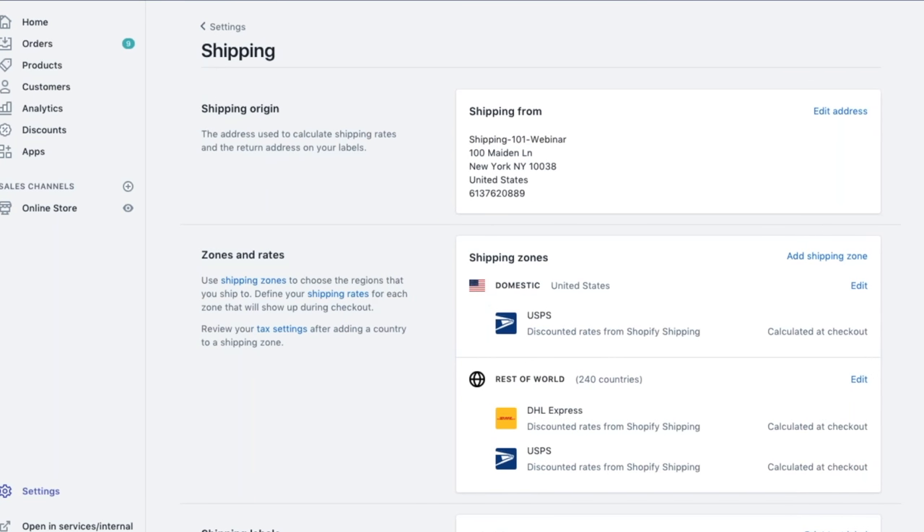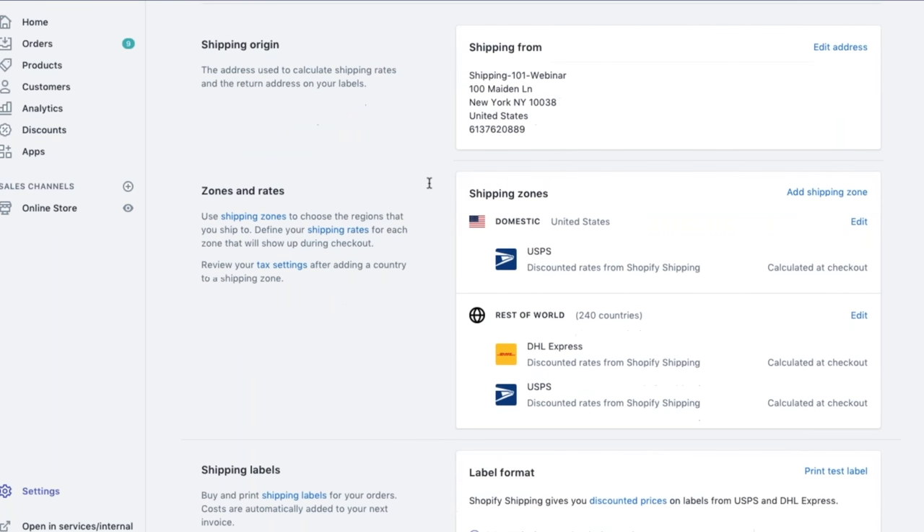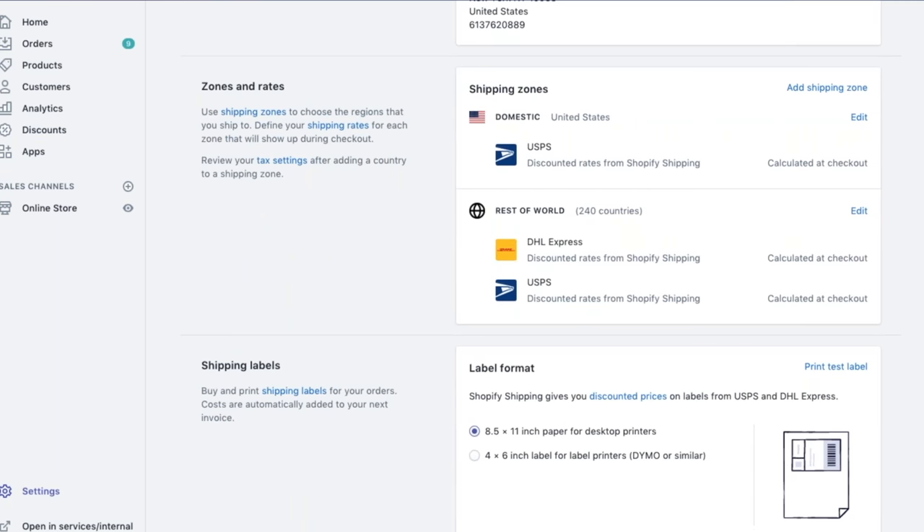The Shipping Settings page is where most of your shipping settings will be edited and where you can essentially enable Shopify Shipping. It's really important that a shipping origin address is included, because this address helps calculate the shipping rate — you also aren't able to use Shopify Shipping without an address here. We've included a New York address, which is where I'll be shipping from. Next are the zones and rates. As default, we have a domestic shipping zone and rest of the world. If you're looking to add a shipping zone, you can click Add Shipping Zone.